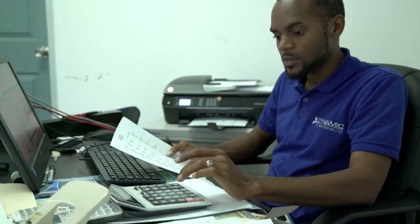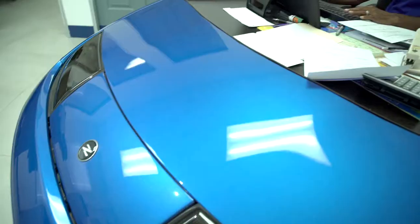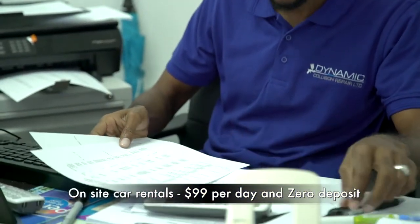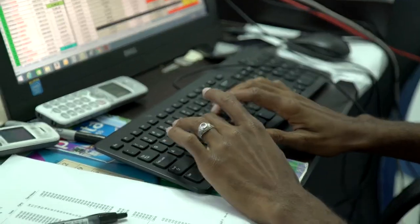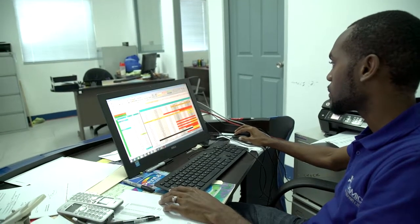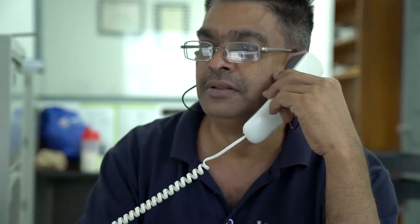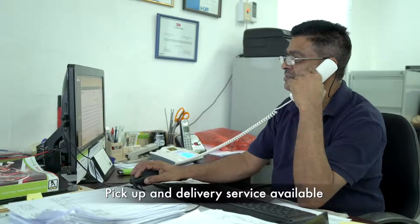On this side we have our fleet administrator for our vehicle leasing department. Within our company we have a vehicle leasing division, which affords us the opportunity to give our customers exceptionally good terms on rental cars. We can offer rental vehicles from as low as $99 per day VAT inclusive with zero deposit, and we can bill your insurance companies directly. By having rental cars on site, we can offer a one-stop shop — when you drop off your car for a fix, you can pick up your courtesy car at the same location.